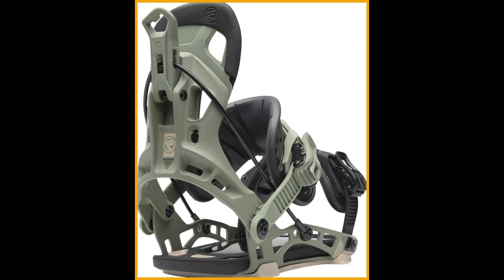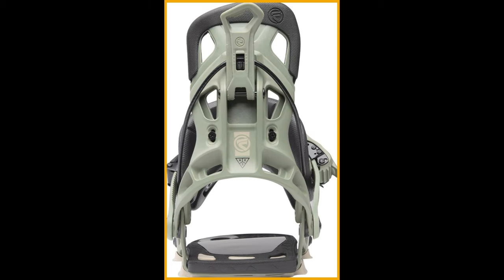Say goodbye to fumbling with your straps. Thanks to the Exocush Fusion straps, once set, they provide an unbeatable locked-down foothold that prioritizes both comfort and durability. With their expanded EVA construction, the Active Strap Tech takes things up a notch, automatically lifting when you recline the high back and tightening back down when you close it.